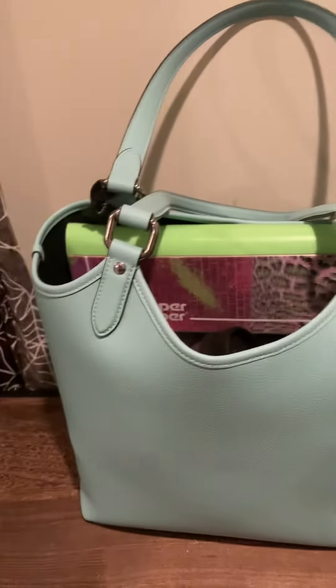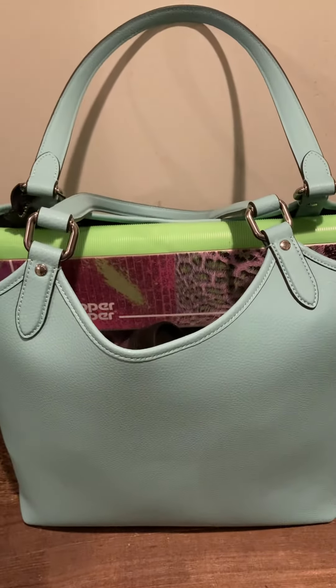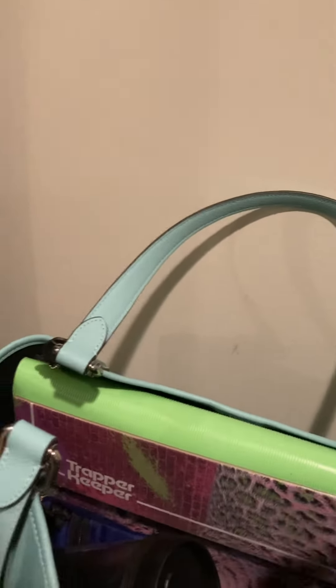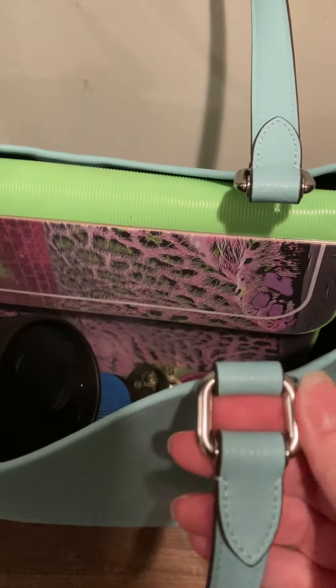Okay everybody, so I've been using my tote for a few days and I have to say I love it. I like that the handles are on little here. This is great.